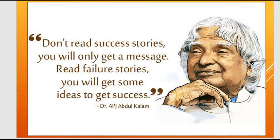Good morning, friends. Don't read success stories — you will get a missing story. Read failure stories; you will get some ideas to get success.